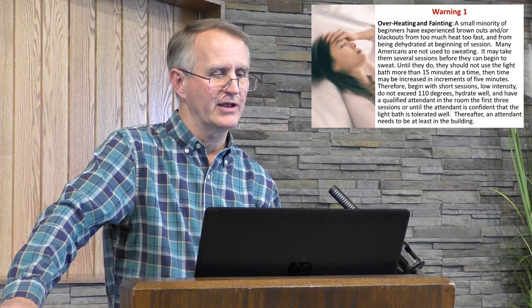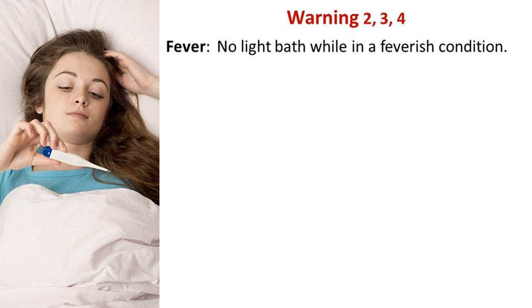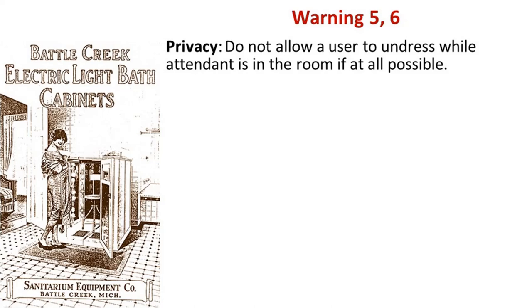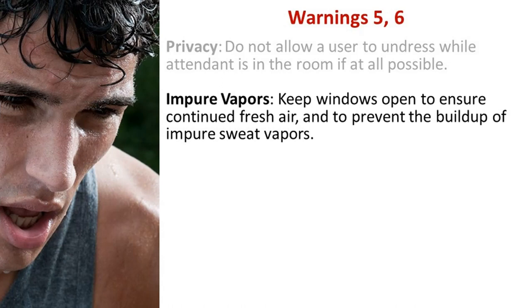Warnings two through six: Fever — no light bath while in a feverish condition. Full stomachs — the body expends a lot of energy to cool itself; since resources to digest a heavy meal will be diverted to cool the body, do not use a light bath after large meals. Water — no open water in or on the light bath; it should be plugged into a dedicated 20-amp, 120-volt GFCI outlet to avoid the result of water spill on electric light sockets. Privacy — do not allow a user to undress while an attendant is in the room. Impure vapors — keep windows open to assure continued fresh air and prevent buildup of impure sweat vapors.